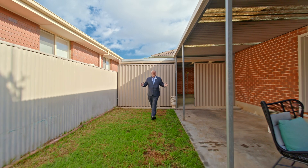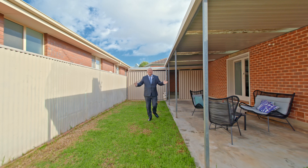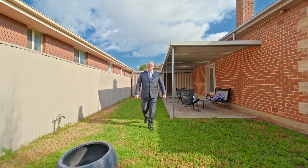This home has so much to offer outside. You've got a triple-length carport, the entertaining area, the large side yard, plus the front gardens. Can't wait to see you at one of our inspections.